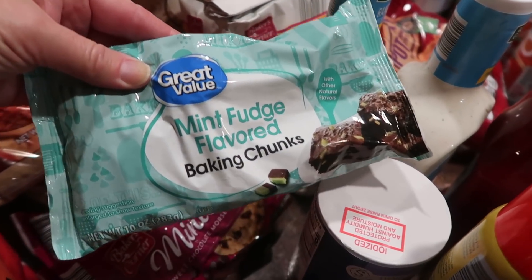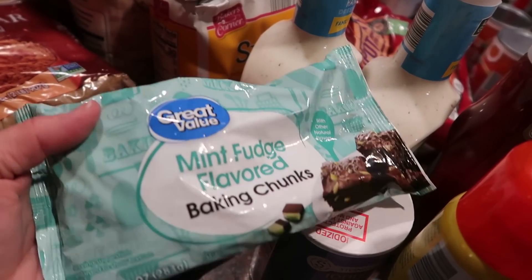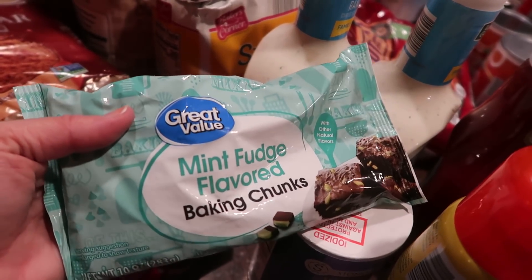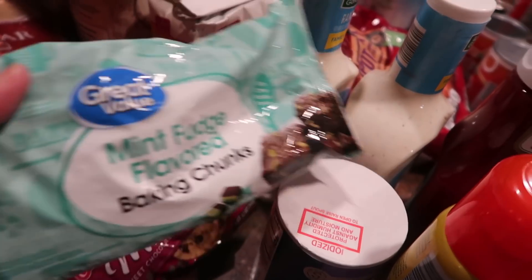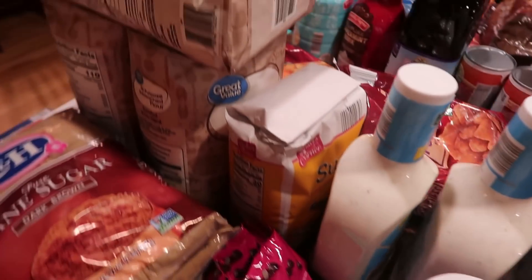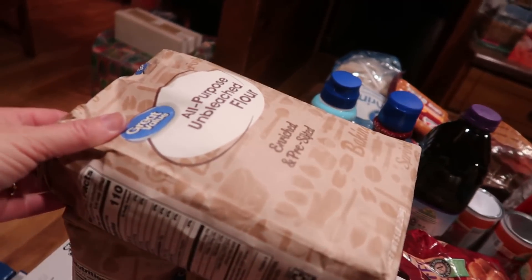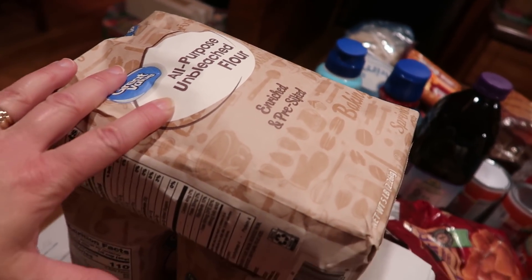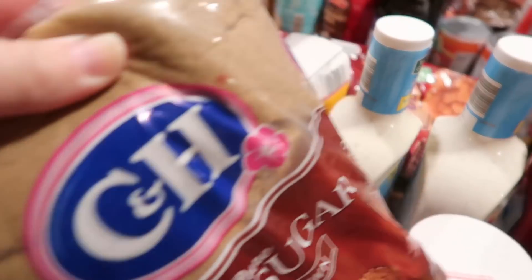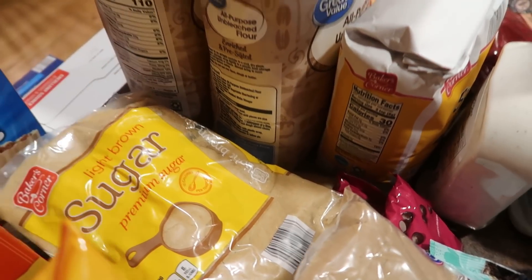I make a Christmas cookie that uses Andy's Mints candies, but I couldn't find the actual Andy's Mints baking bits like I've found in past years. They did have the Great Value version and I'd never seen those before, so I thought I'd give those a try. Back to Aldi: I picked up two of the mini chocolate chips. Some baking supplies — a four-pound bag of sugar, three five-pound bags of all-purpose unbleached flour. I have a couple Christmas cookie recipes that call for dark brown sugar, so I got one bag of that, and two bags (four pounds) of light brown sugar.